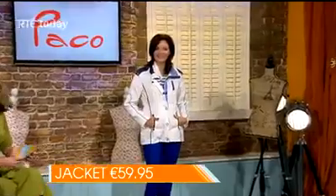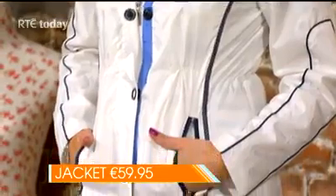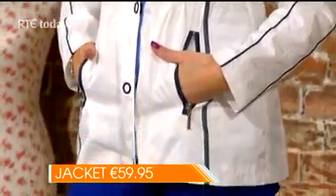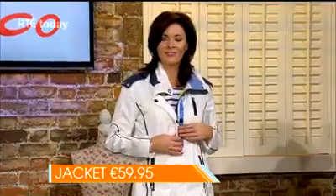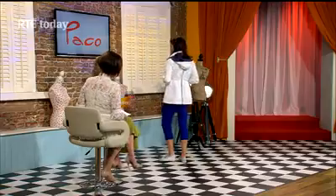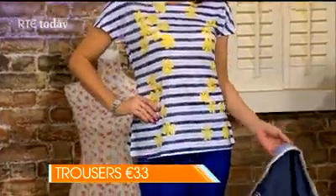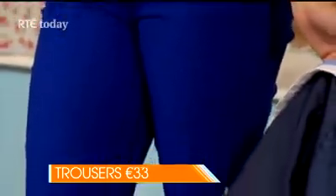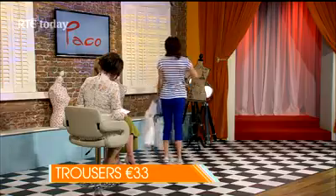First model Jen is wearing a practical yet stylish jacket with a great nautical look, new in at Paco for €59.95, available in sizes 10 to 20. It's paired with a summery layered look — new summer items underneath the jacket. The Just Elegance three-quarter length trousers are huge news this season at €33, available in different colours in store, sizes 12 to 20.